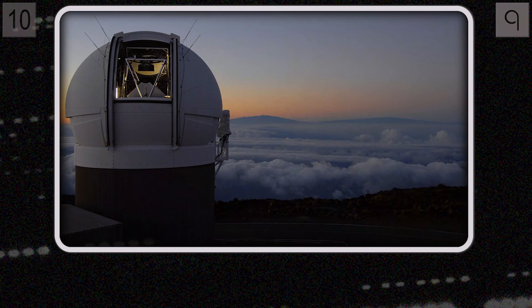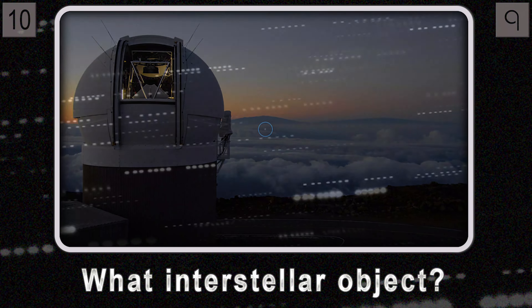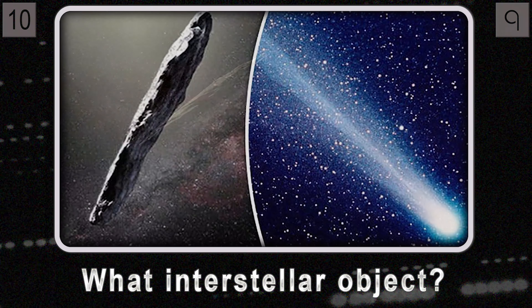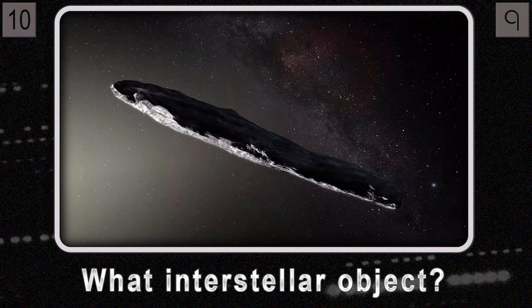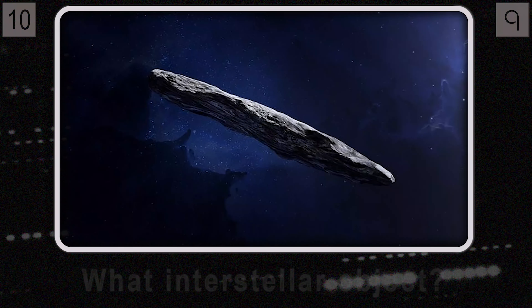Question ten: what interstellar object, first spotted in 2017 by the Pan-STARRS telescope in Hawaii, made history as the first of its kind detected passing through our solar system? Unlike comets, it didn't have a visible coma — that hazy cloud surrounding a comet's nucleus when near the sun — and its shape was really strange: super elongated, almost like a cosmic cigar.